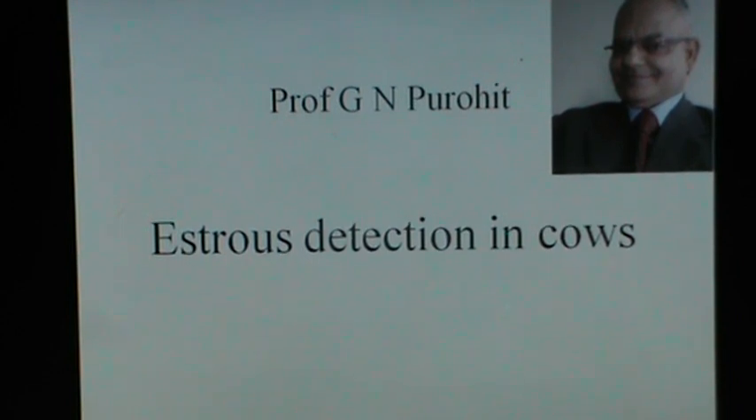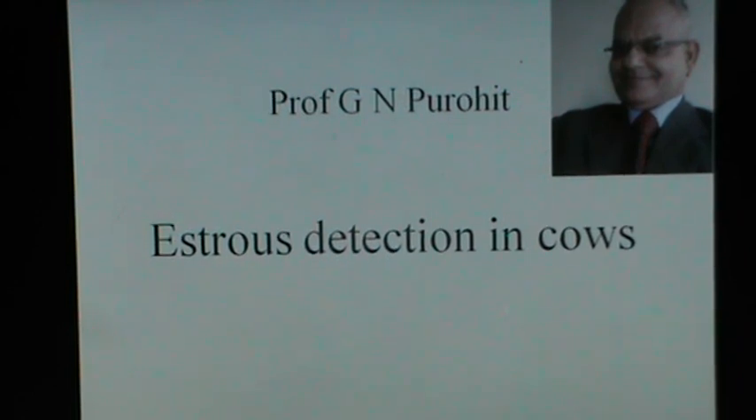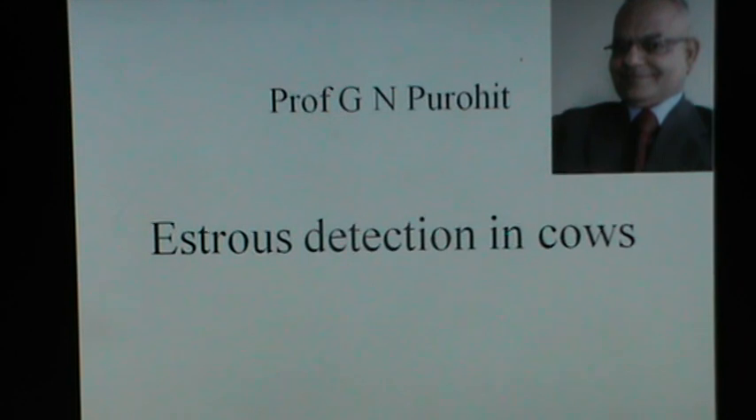When a farmer has a large number of cows, it becomes very important for him to detect stress at the right time and get his cow inseminated. There are dairies which have a large number of cows in the United States alone, and the number of dairies having more than 2,000 cows has increased during recent years, so stress detection is very important.